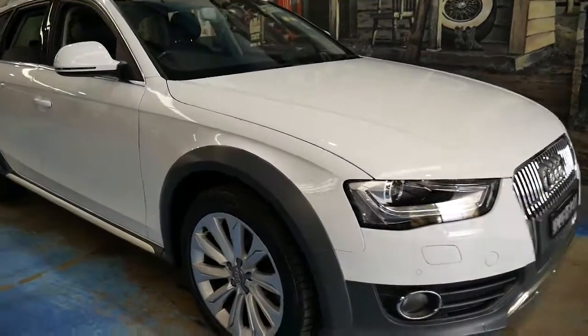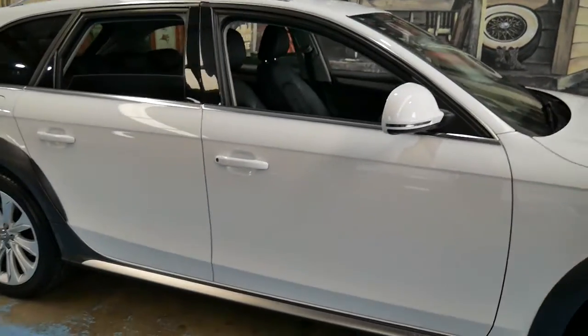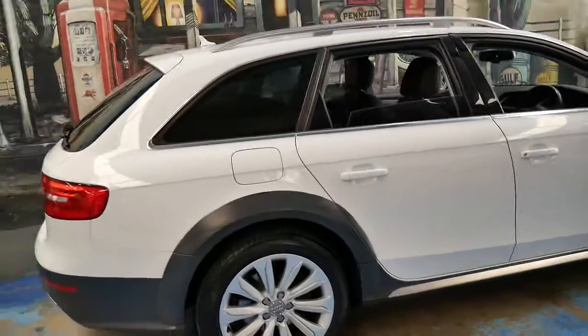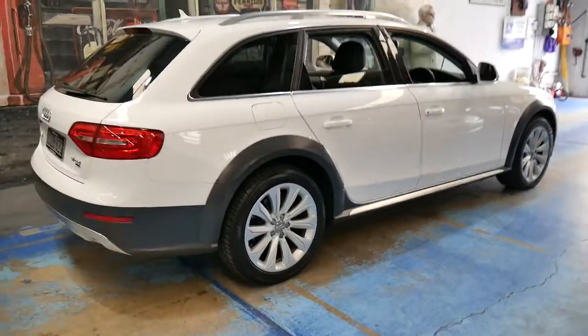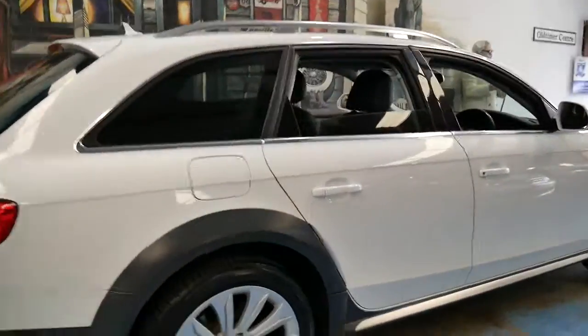This 2012 Audi Allroad has done just 34,000 kilometres since it was new. It's white in colour with a black leather interior. It's an A4 Allroad.